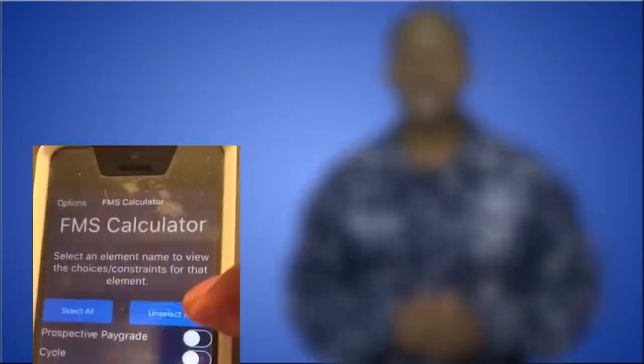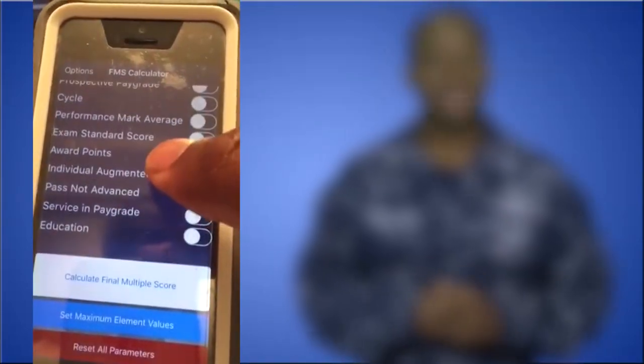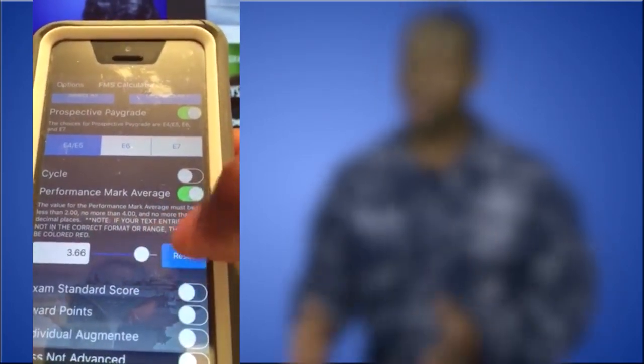The FMS calculator allows you to input your personal data to determine your score and likelihood of advancement. Currently, it's only used to calculate the scores of enlisted and reserved sailors E-4 through E-6. The app will help sailors learn how their scores are calculated and broken down. You can also see what you need in order to reach the next level by entering additional information.